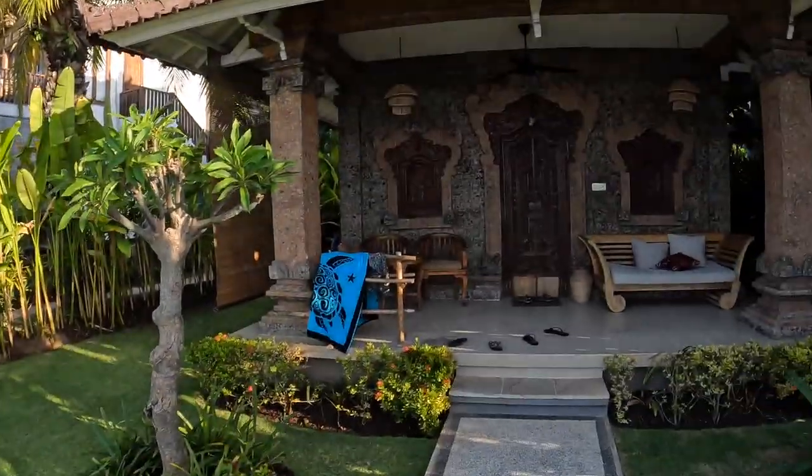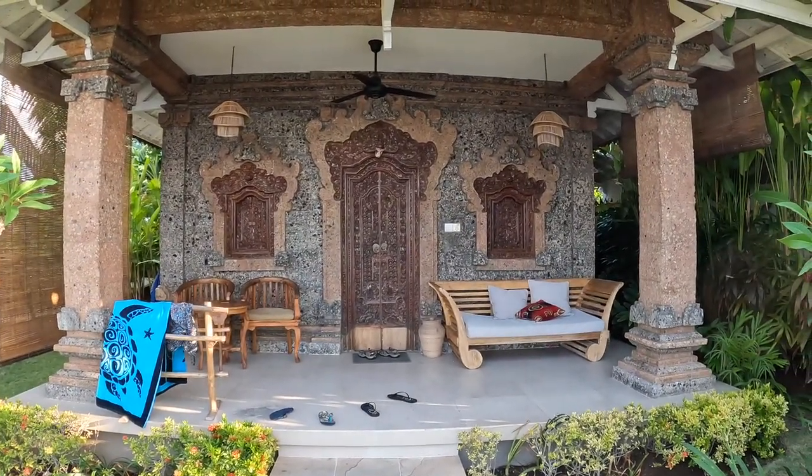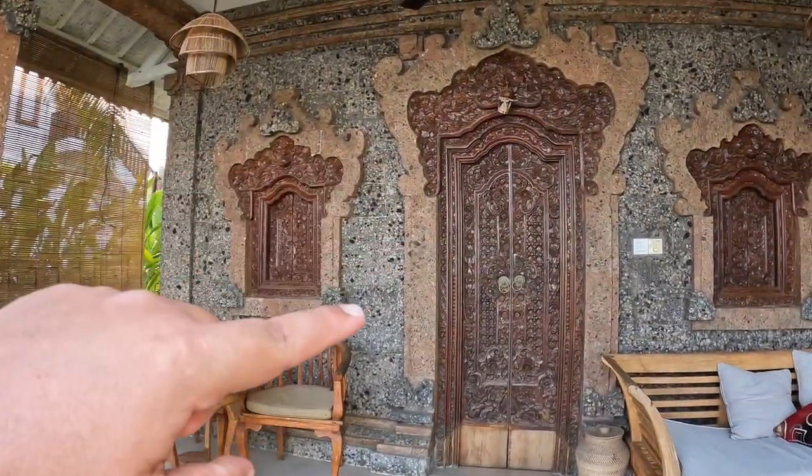Real quick — I was walking by and I noticed this villa on the beach. Look at the wood on this thing, it's insane. Look at all the detail.